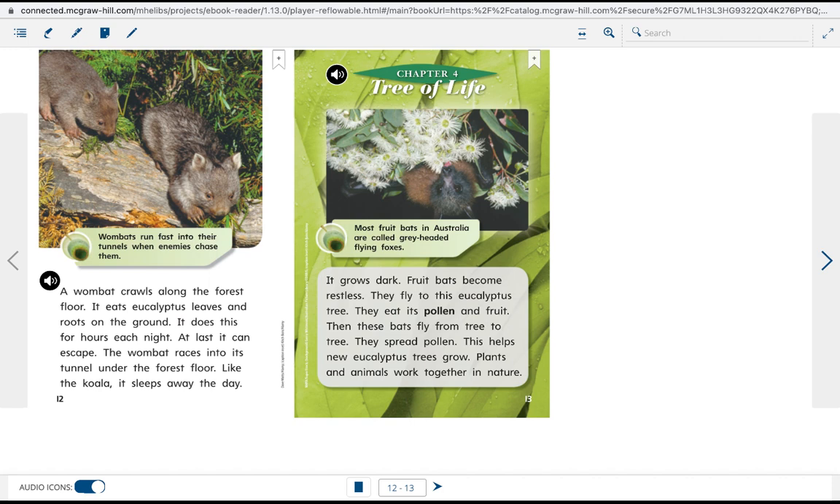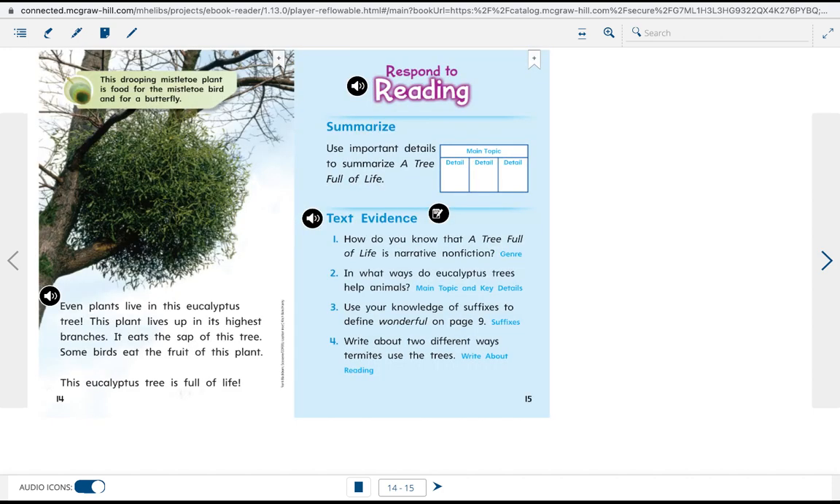As it grows dark, fruit bats become restless and fly to this eucalyptus tree. They eat its pollen and fruit, then fly from tree to tree, spreading pollen. This helps new eucalyptus trees grow. Plants and animals work together in nature. Even plants live in this eucalyptus tree — one plant lives up in its highest branches and eats the sap of the tree. Some birds eat the fruit of this plant. This eucalyptus tree is truly full of life.